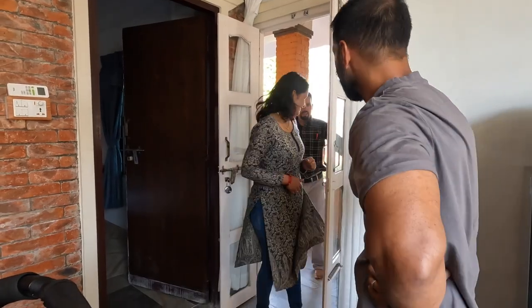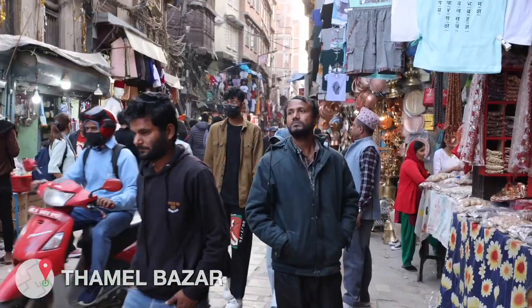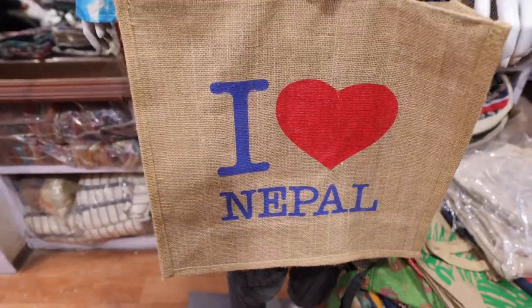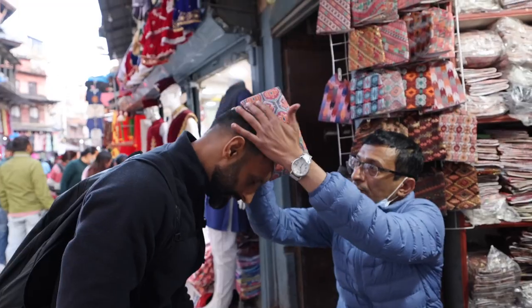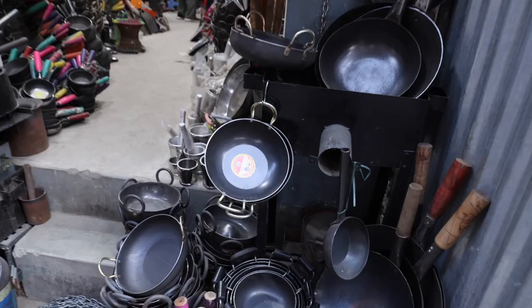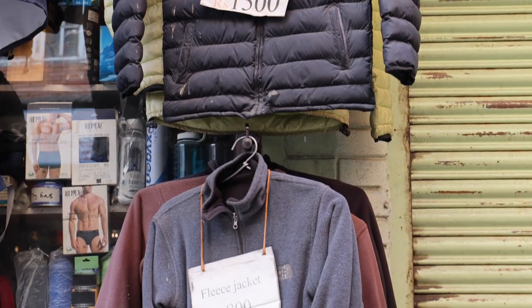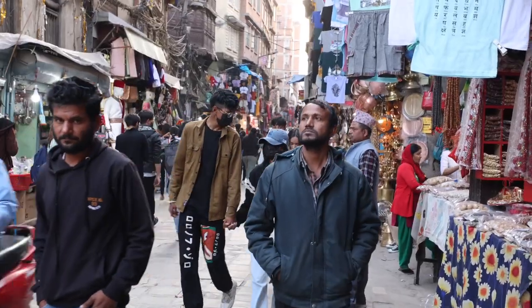First on the list is Thamel market — a bustling market full of narrow streets and shops selling everything from hemp bags right through to all your trekking needs. Don't forget to buy a dhaka topi, the traditional Nepalese hat. However, be warned: don't stock up on trekking gear here as you might pay over the odds. Better deals can be found outside the main market areas where locals shop.